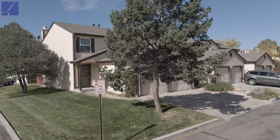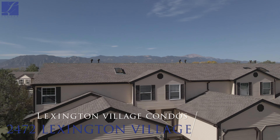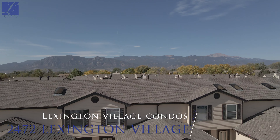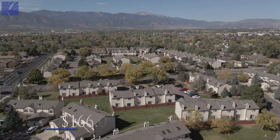We are here in the Lexington Village condominium, conveniently located just between Powers and Academy Boulevard. This property is 2472 Lexington Village Lane.